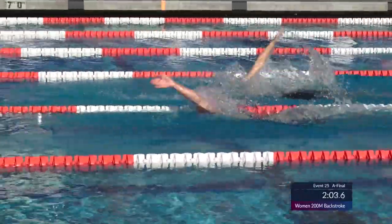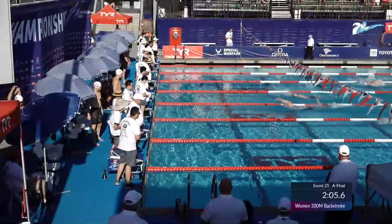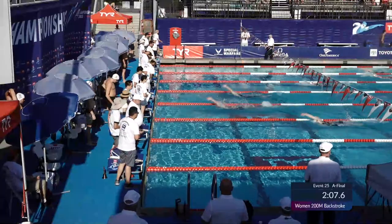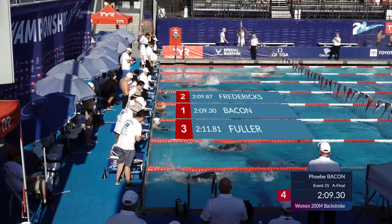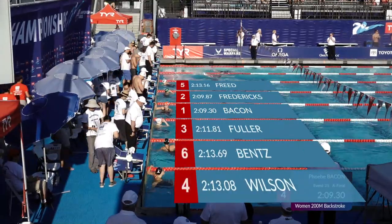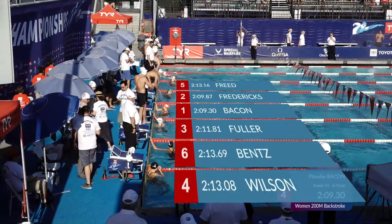Keep a close look at the tempo change from Phoebe Bacon down the final 10 meters — she is going to sprint away and take the win! 2:09.30! A 2:09.87 for Fredericks — a huge best time for her — and a 2:11.